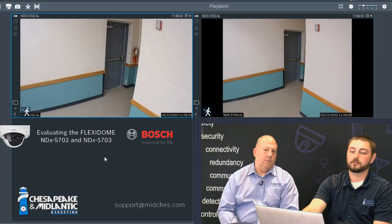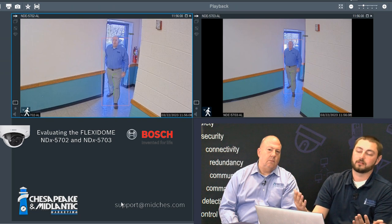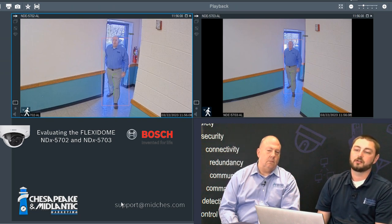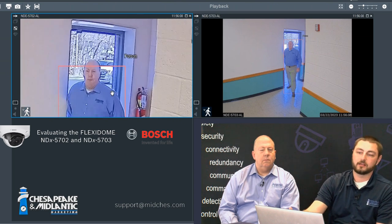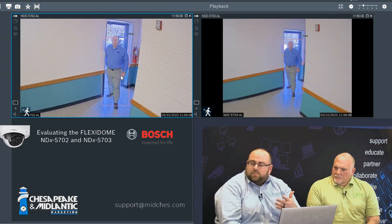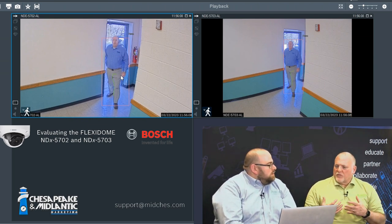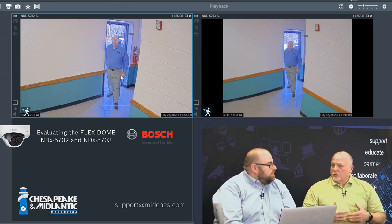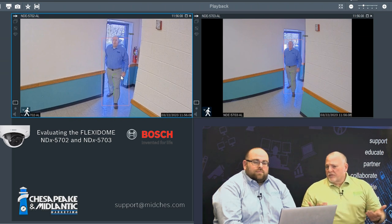Let's jump into the WDR and look at the wide dynamic range performance. As Steve opened the door, a lot of bright light came into the scene and the camera had to quickly adjust to compensate. Zooming in digitally, you can make out that it's Steve coming through that doorway. Without good WDR, the inside video gets really dark, the outside gets really bright, and as the person comes through, they're just a dark silhouette with very little identifying features.